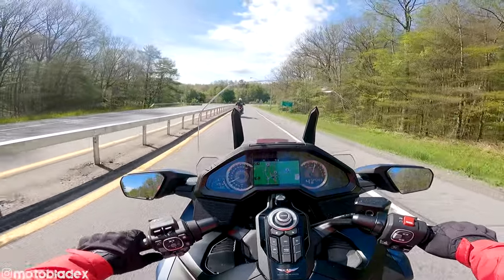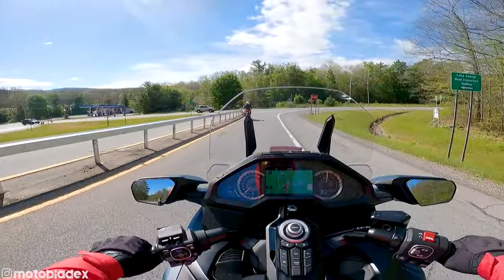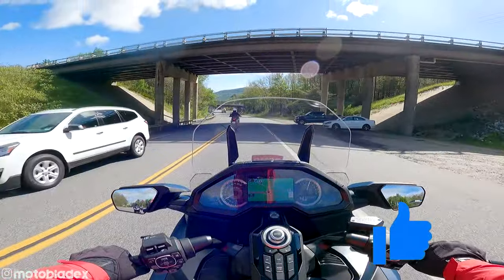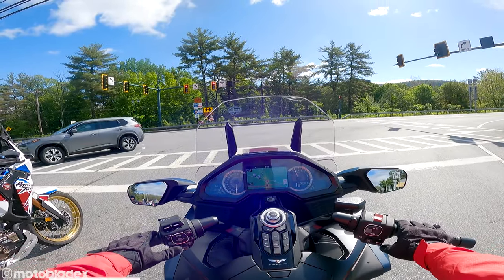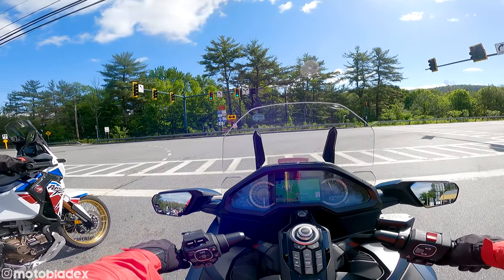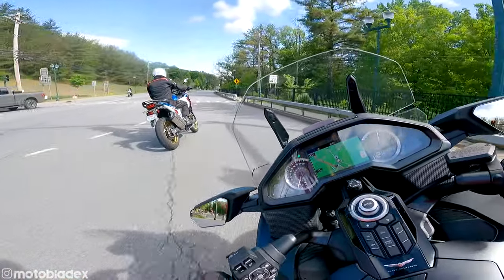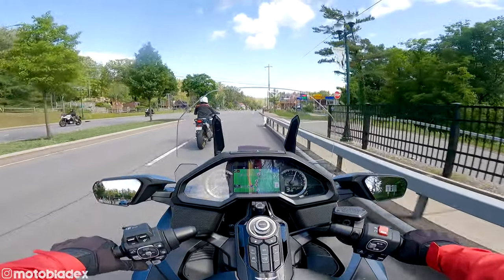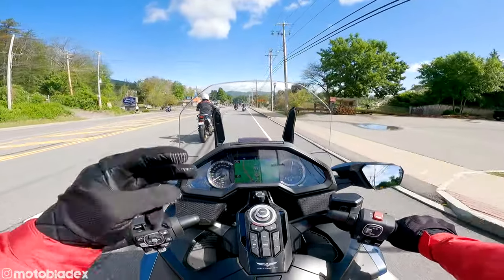Let me know what you guys think in the comments down below. Do you like this bike? What do you like about it or don't like about it? I'd love to hear from you. If you enjoyed this video, please hit that thumbs up button — that helps crack the YouTube algorithm. If you're new here, please subscribe to the channel and click the bell icon for notifications on new videos here on Motoblade. I've been filming a lot of test ride videos here at the Americade Bike Rally in Lake George this week. Thank you so much for watching — be careful out there, ride safe, ride on.